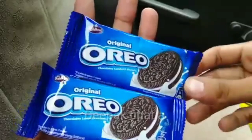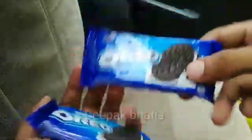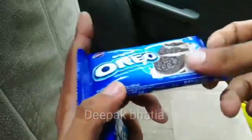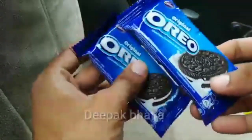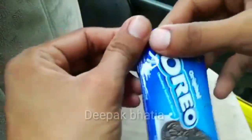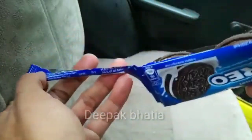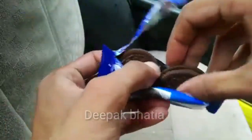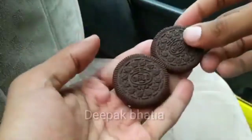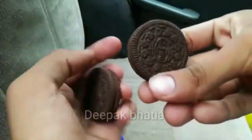Here we have Cadbury Original Oreo Chocolatey Sandwich Biscuits mini packs. These are mini packs — the price is 5 rupees, net weight 20 grams. In one pack you get two Oreo biscuits.